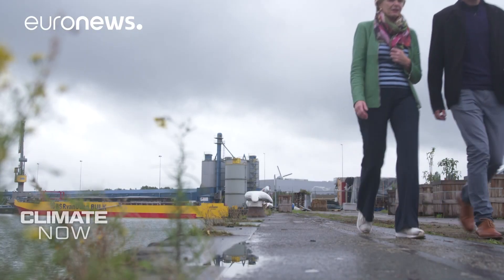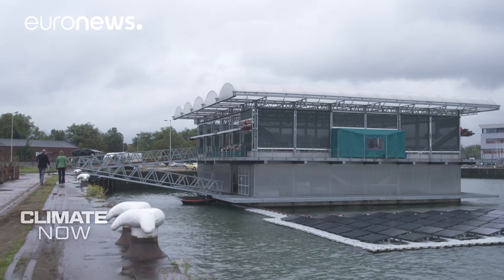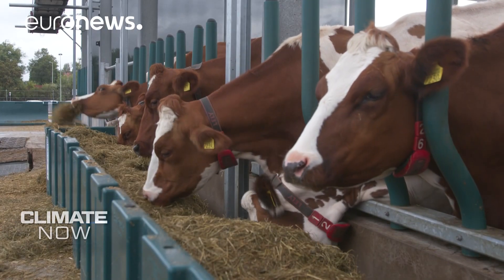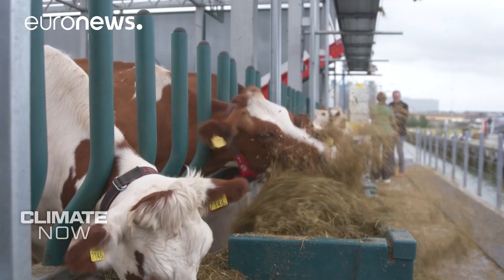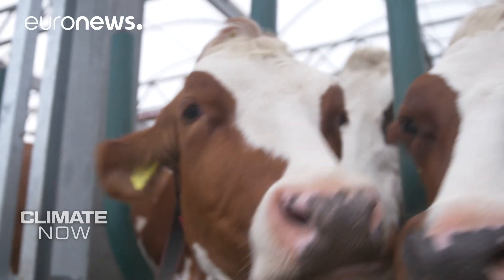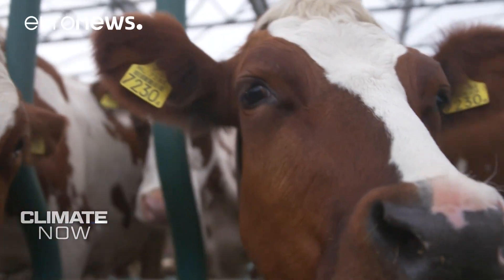Another way to adapt is to explore new ideas using open waterways. This is the floating farm, where 35 dairy cows live on a floating platform on the dockside. Next they plan to raise chickens and grow fruit and vegetables. Why not produce food on the water around and in the city? Because when you are on the water, you are climate-adaptive — you go up and down with the tide.